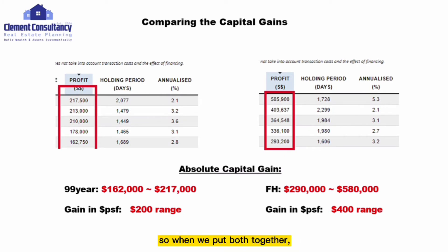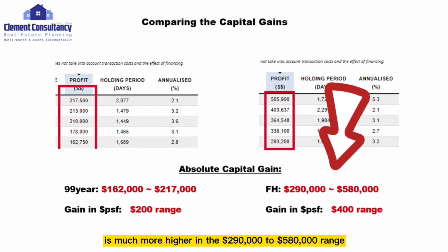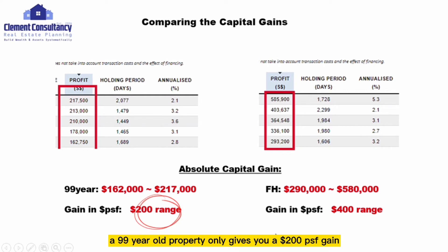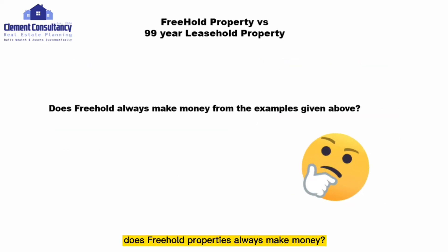Putting both together: the absolute capital gain for the 99-year leasehold property is around $162,000 to $217,000, compared to the freehold where the absolute gain is much higher at $290,000 to $580,000. The gain in PSF also differs — the 99-year leasehold gives around $200 PSF whereas the freehold gives around $400 PSF.